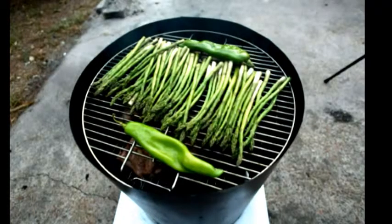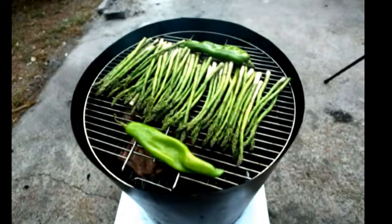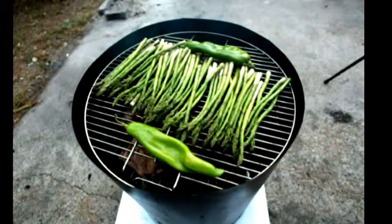This is a picture of the asparagus cooking, and the hatch pepper is right next to it. Just under the handle, you can see a little bit of beef.